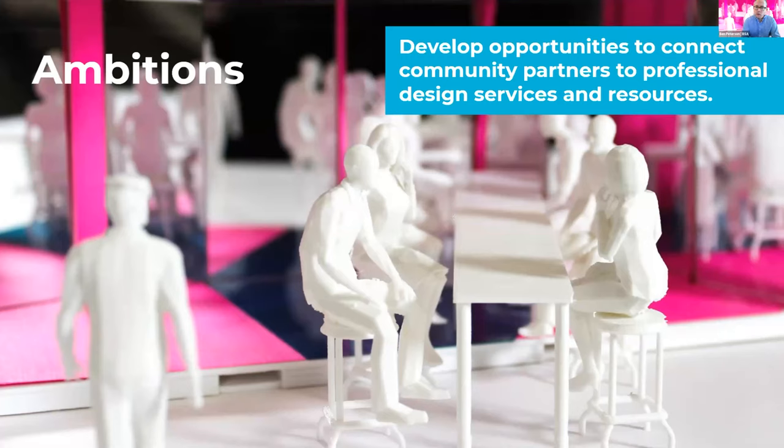The program in community and collaborative design here at the BSA is not new — it's a new iteration. It's emerged out of the legacy of the community design resource center here at the BSA and really supports our three strategic impact areas in advancing architecture, equity, and the environment.